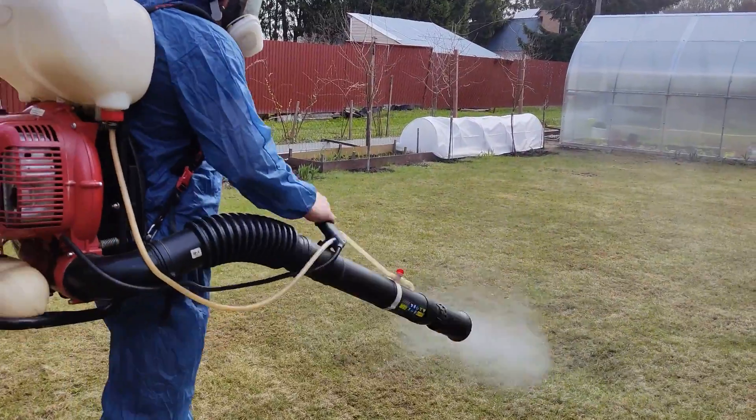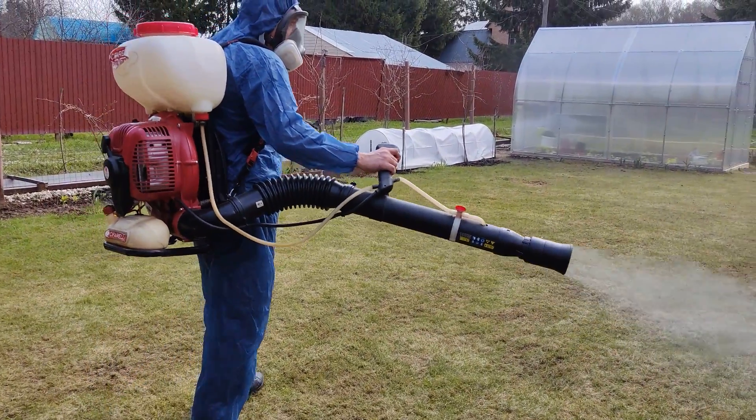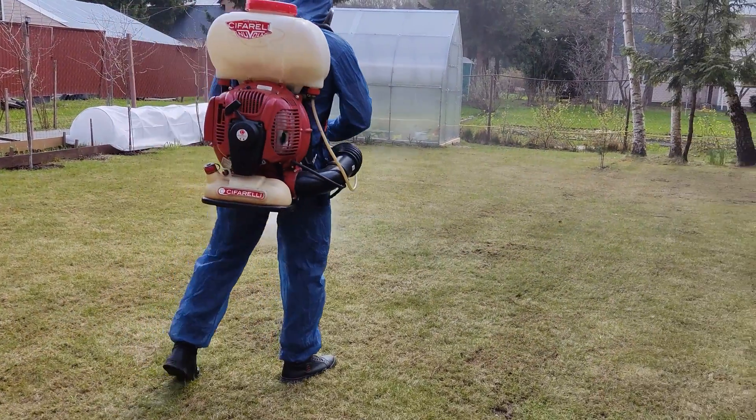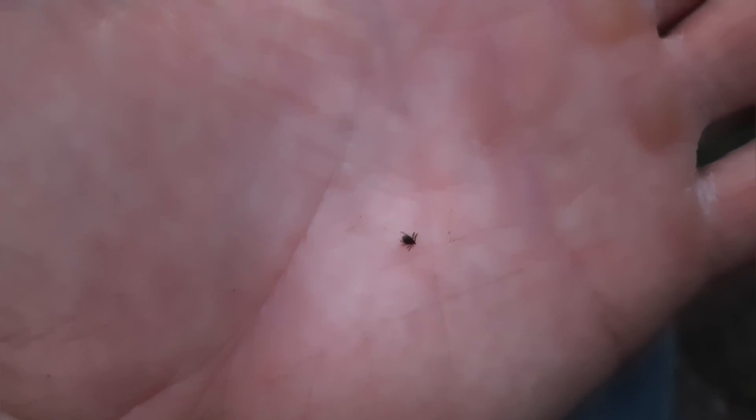If you do this treatment every year, ideally every spring, you will never meet these ticks near your house at all. And if you find something similar on yourself but could not count its legs or still doubt the identification, then be like the author of this video — take a picture of the unknown creature up close and clear, and send these videos and photos to my email. I will try to figure out what you have captured.